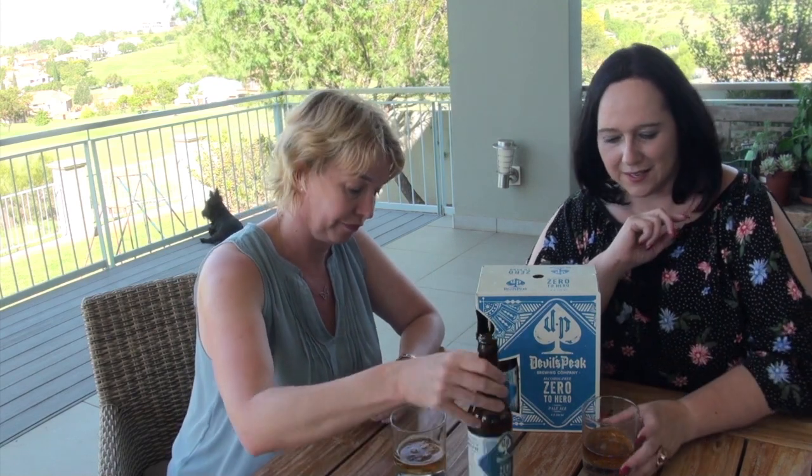This is a pale ale, or in the pale ale style. If you look at the colors, there are nice bubbles. It's super fruity — I smell almost pineapple. It's a tropical fruit aroma.